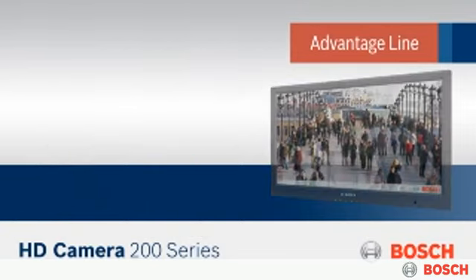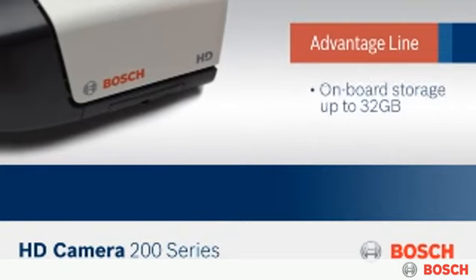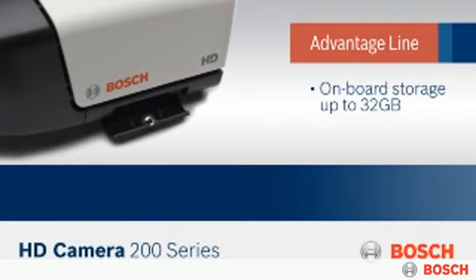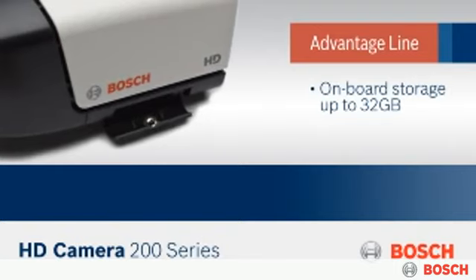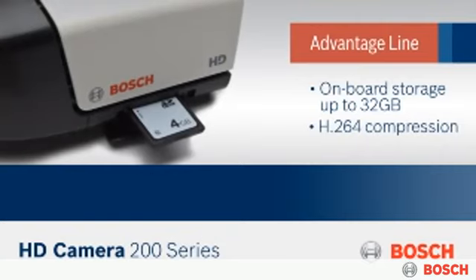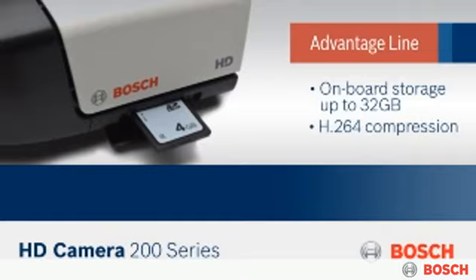A complete network surveillance system ready right out of the box. Each camera comes with an SD flash memory card for storing days of recorded video without a connected PC. Efficient H.264 compression reduces the requirements for storage by up to 30% when compared to MPEG-4.